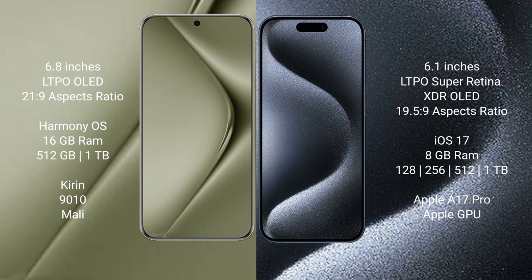Huawei Pura 70 Ultra runs on the HarmonyOS operating system. iPhone 15 Pro runs on the iOS 17 operating system.